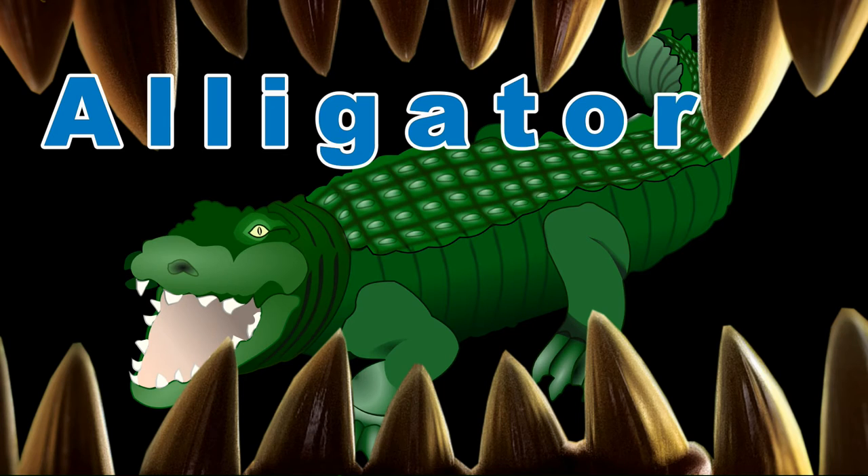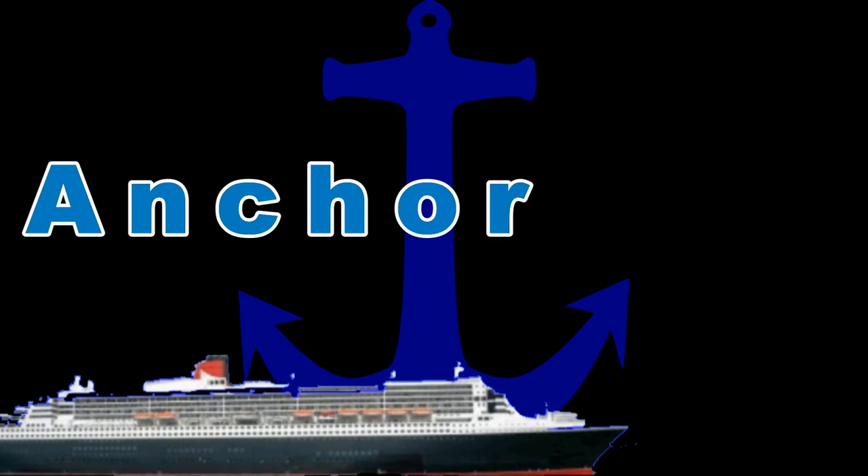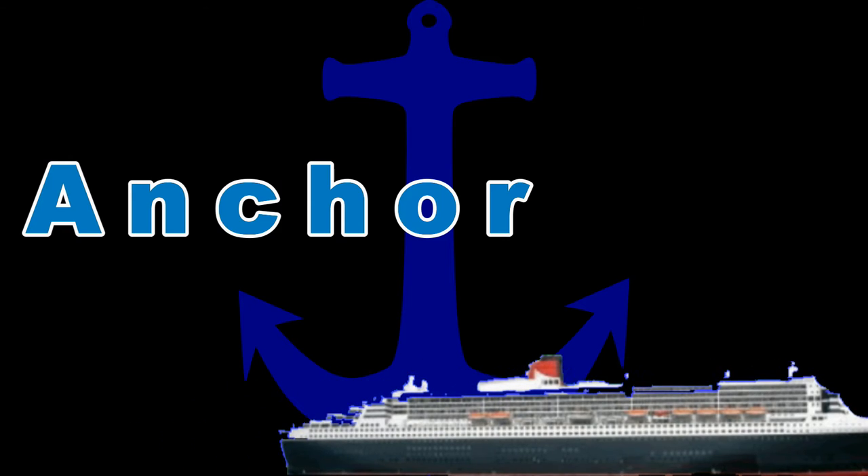Alligator, watch out for those teeth. Anchor, used to keep boats in place.